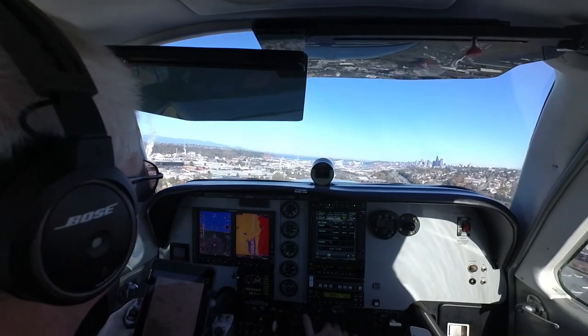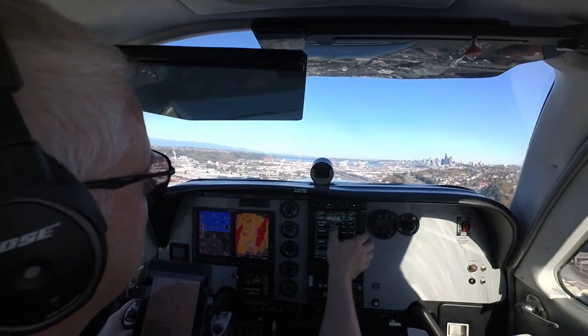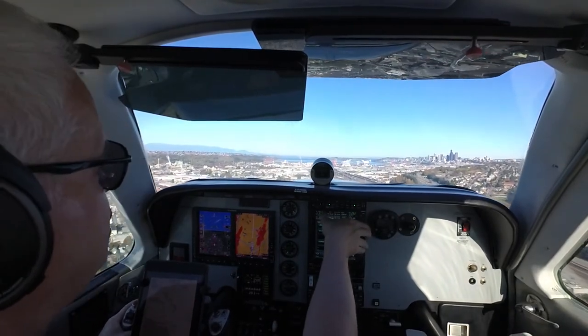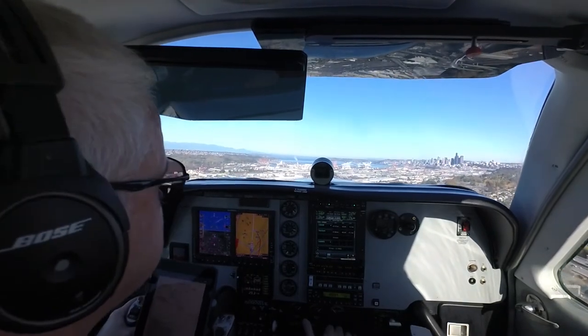We're squawking. Sending to 46 Foxtrot, contact Seattle Departure today. Departure, 46 Foxtrot. The main pain, 5,000. 350 down to 5,000 — technical reveal.